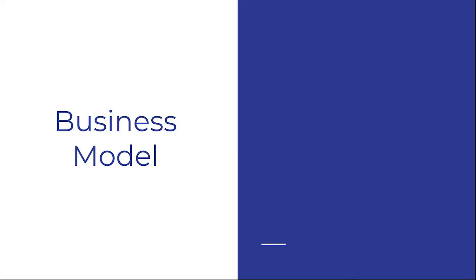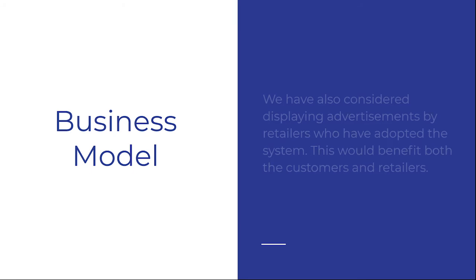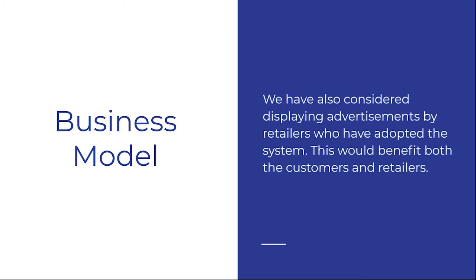Our business model comprises two revenue streams. Retailers will have a monthly or annual subscription option. The other option is for us to earn a portion of the profits earned on all transactions that used our system. We have also considered displaying advertisements by retailers that have adopted our system — holiday deals, for example — which would benefit both customers and retailers.